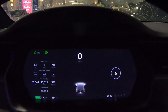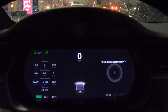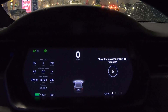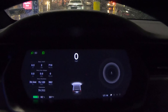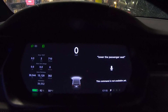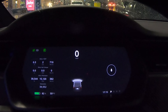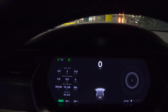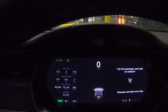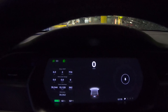Turn on the passenger seat heat at medium. That's three bacons. Set to high. Lower the passenger seat heat. Set the passenger seat heat to medium. High. Turn off the passenger seat heat.